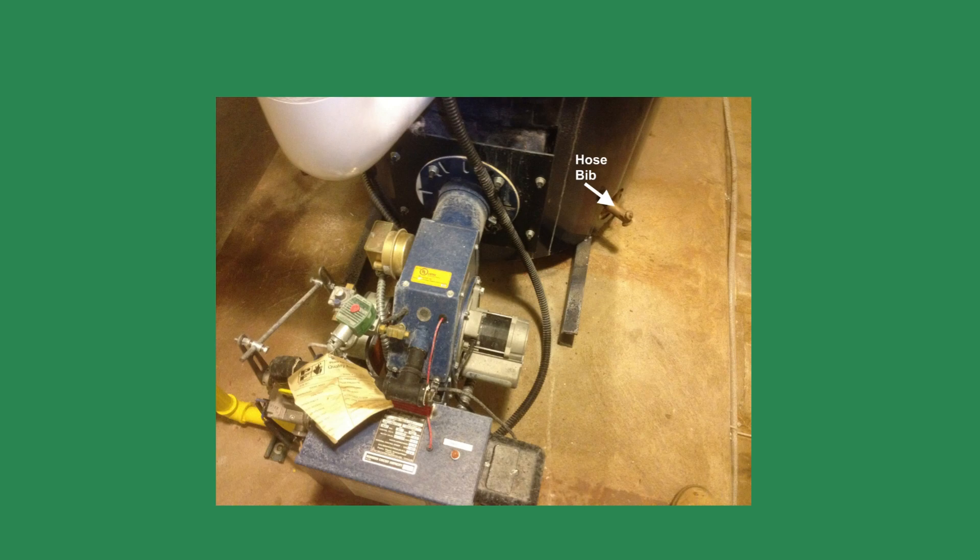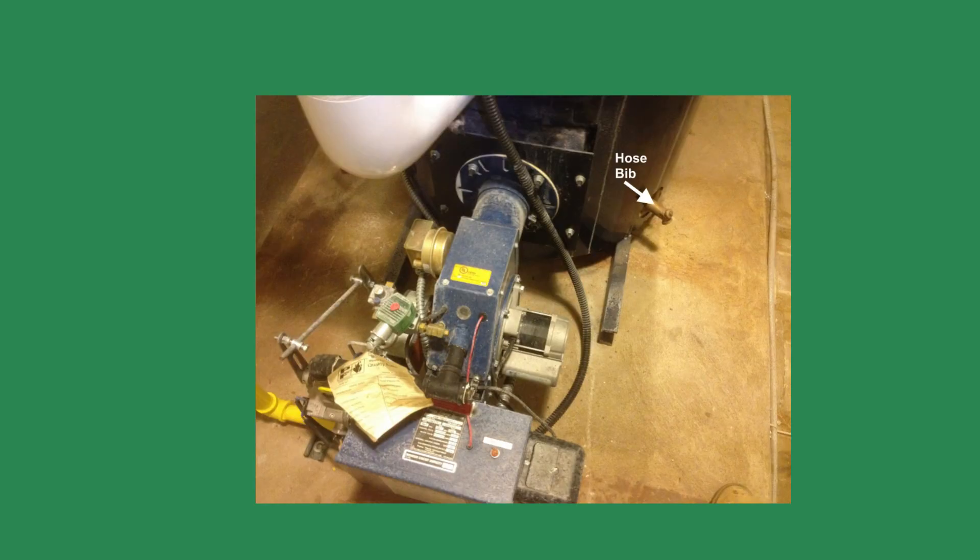Two days later, I was in the area and stopped by unannounced. When I walked into the boiler room, I stopped suddenly. The custodian was spraying the floor with a hose and the hose was connected to the new boiler. I suddenly realized where the glycol went.